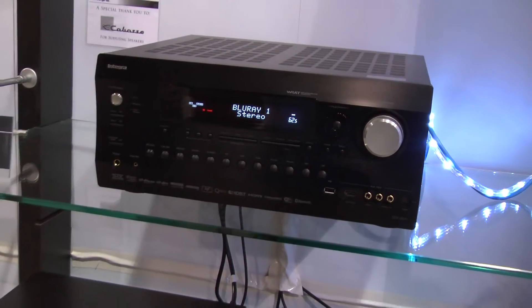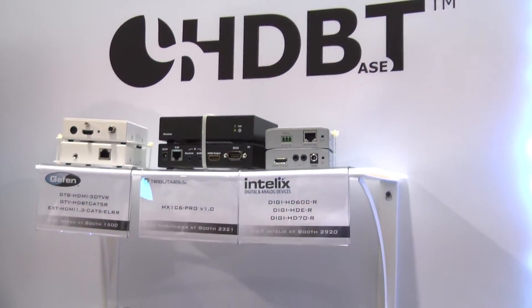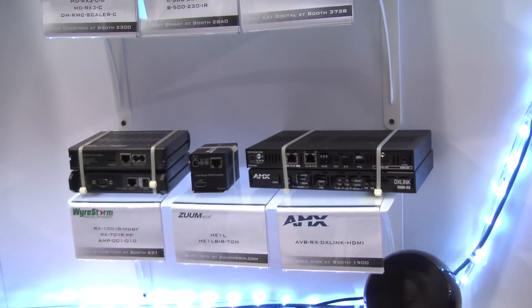What's exciting about HDBaseT is that you can send video 100 meters over shielded Cat5 cable, and they're actually doing that here in the booth — sending it over to a Toshiba display on the far wall.